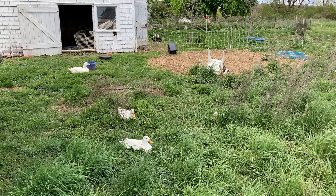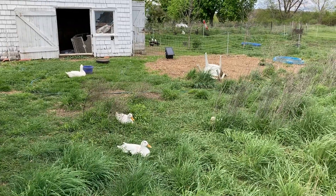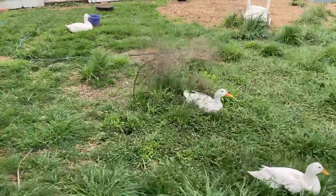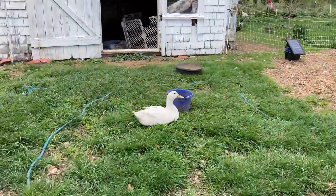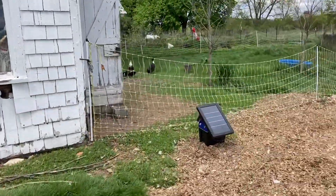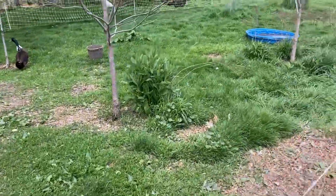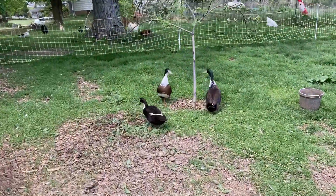This is a brief introduction of our 10-acre permaculture property. We have ducks, several different kinds. Here we have a solar fencer and electric netting to help contain our ducks sometimes. Some more ducks.